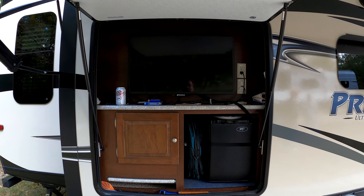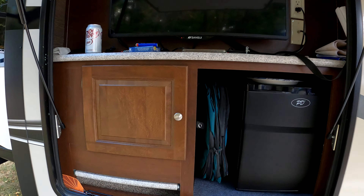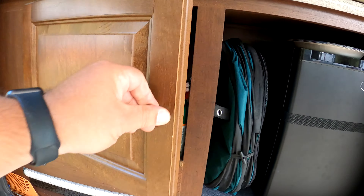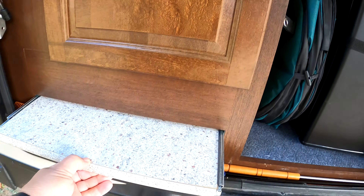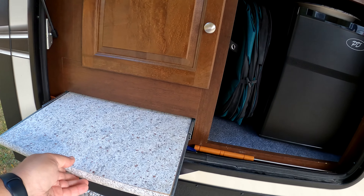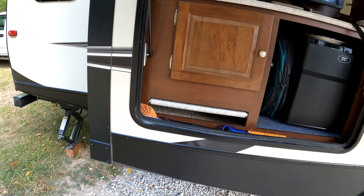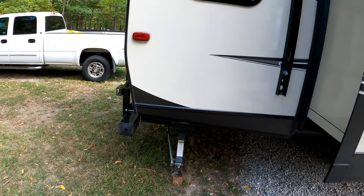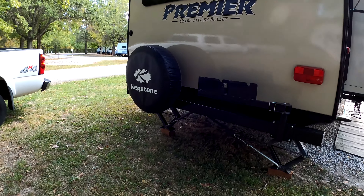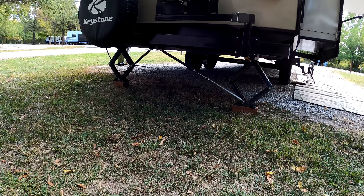Outdoor kitchen with small refrigerator, TV, a storage cabinet, and also a pull-out worktop. Optional barbecue mount on the rear bumper. Manual scissor jacks — I added the lock arms from BAL which worked great.